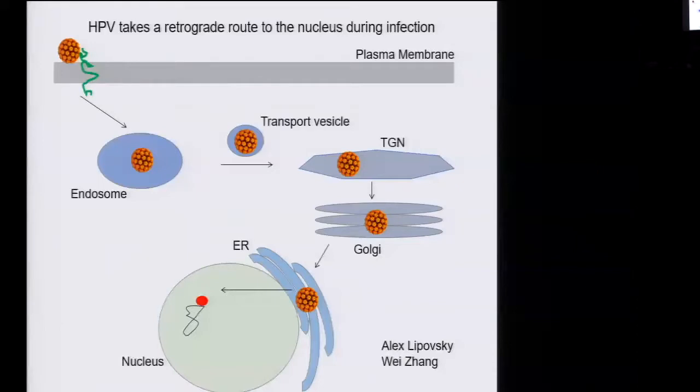We got interested in this first step: how is it that the virus goes from the endosome, where many viruses are, to the retrograde pathway, where no other virus is known to utilize in this way? In particular, we focused on a protein called retromer, which is a cellular protein that normally carries other cell proteins into the retrograde pathway. What's the role of retromer in virus infection?